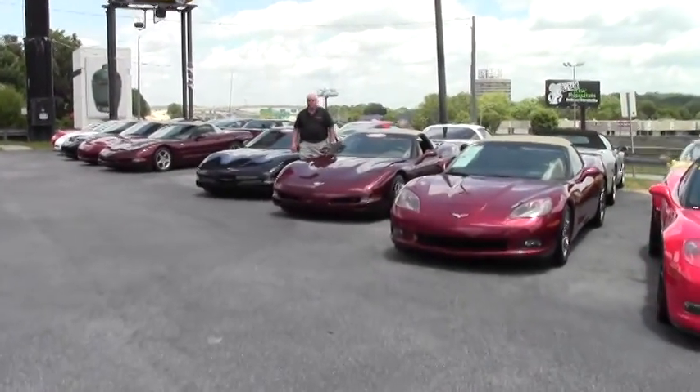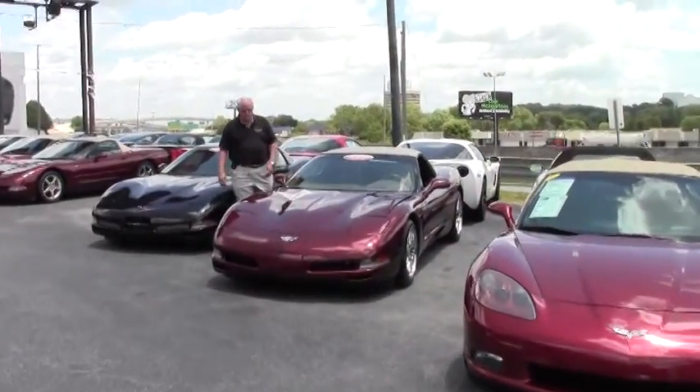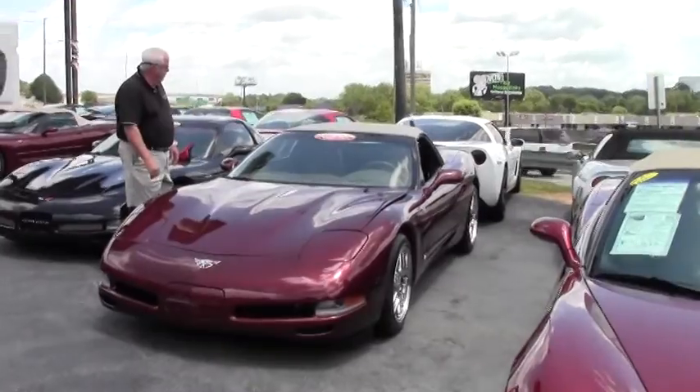Hello folks, welcome to ViaVet. My name is Rick Engel. Today I want to show you this 2003 50th anniversary Corvette.